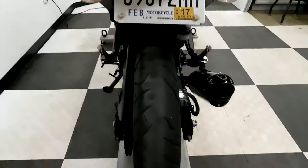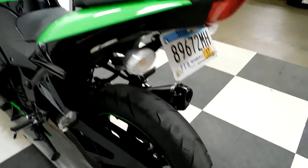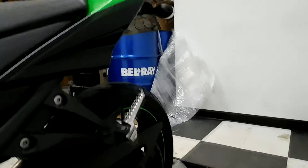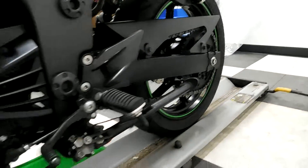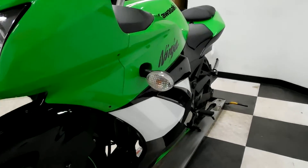We will be putting a new back tire on this bike. It's just a really, really clean 250.